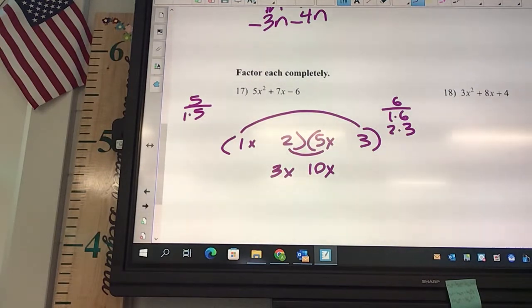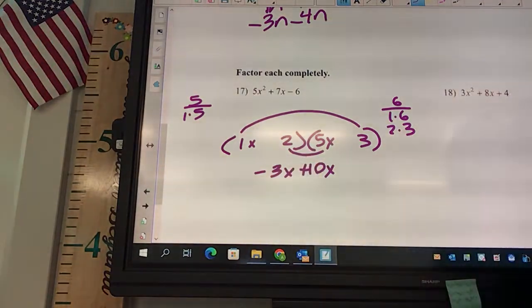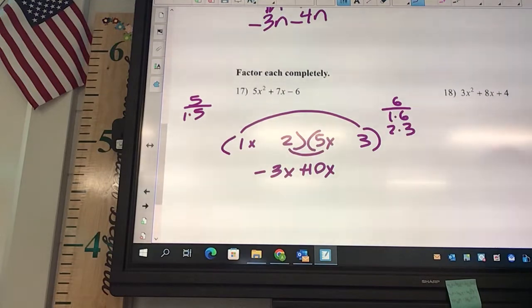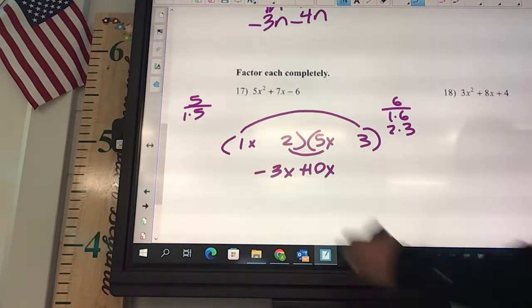How could I get a positive 7? A minus plus. Okay, so what should it look like? 1x plus 3x — a plus, then a minus. Yeah.